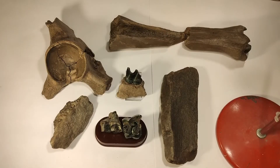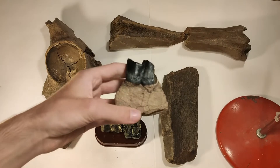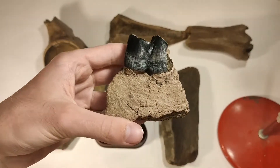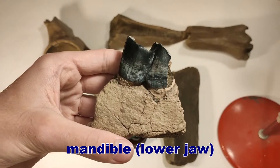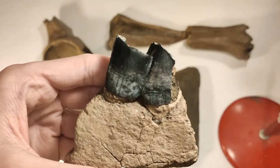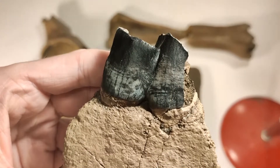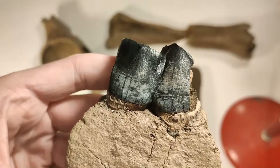Now one of my best Ice Age fossils I've found so far in the gravel pit: it's this jaw section, the lower jaw — the mandible of a woolly rhinoceros — with a complete tooth. It has a gorgeous black and blue color.